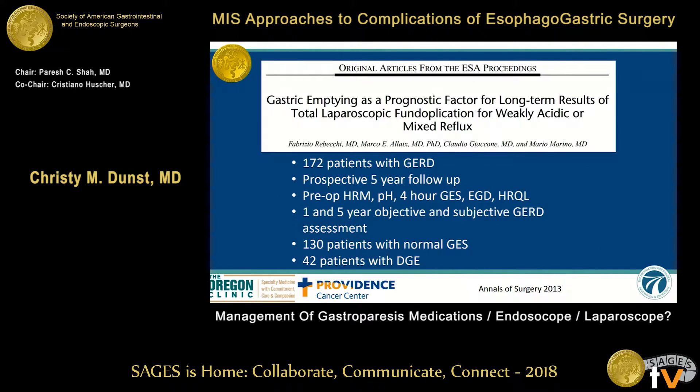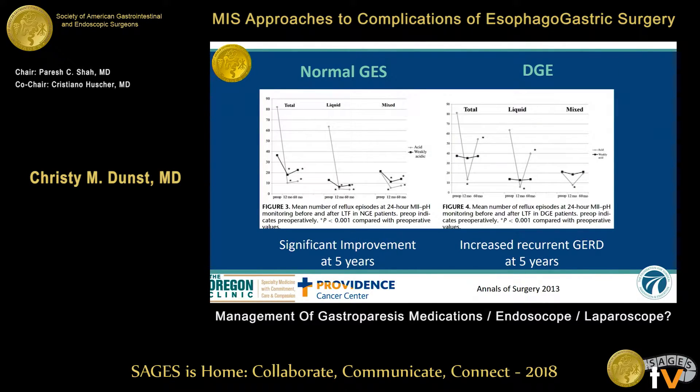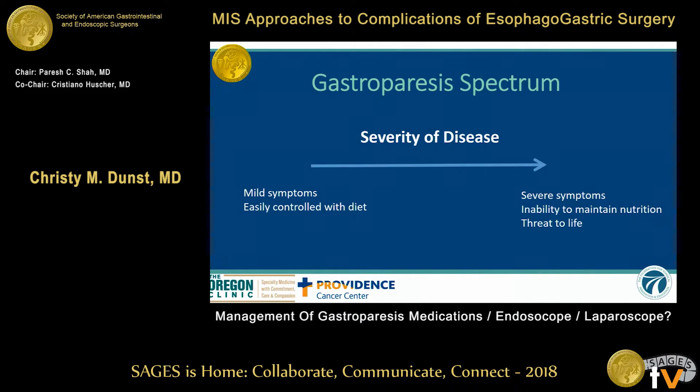This has been borne out with other studies as well. This is a nice study showing that not only does gastroparesis cause all these indigestion symptoms, but it also wreaks havoc on your wrap over the years. There is a higher failure rate with recurrent GERD in patients who have delayed gastric emptying. So that's why this topic was chosen for this session.